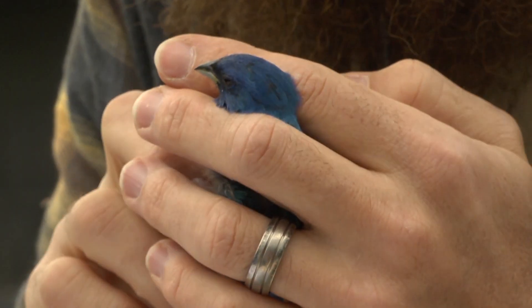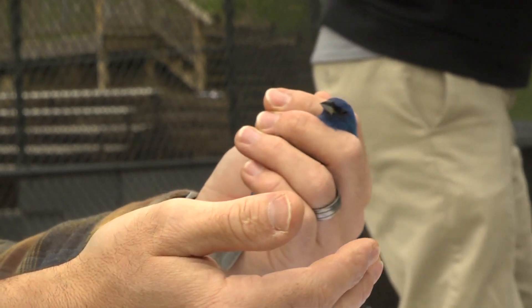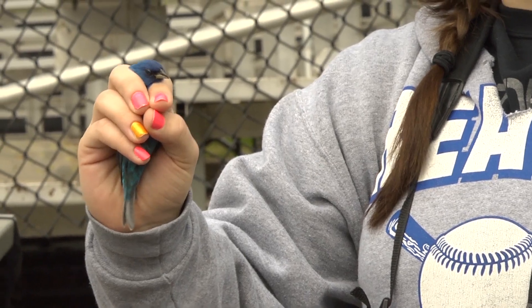This indigo bunting is probably a migrant that came in last night, so his main goal right now is going to be feeding. He probably was flying overnight, probably upwards of 40 or 50 miles. They're pretty — I like to look at them up close.